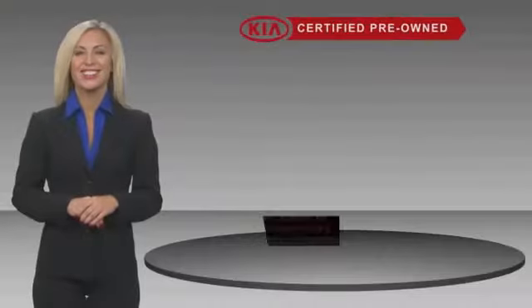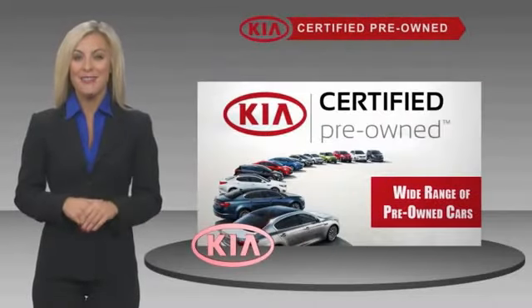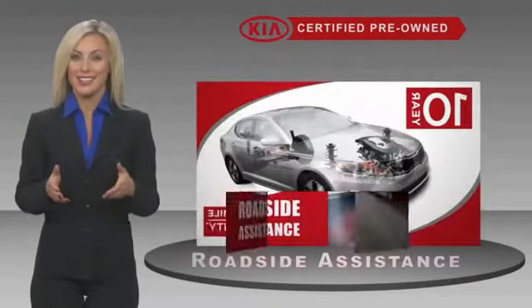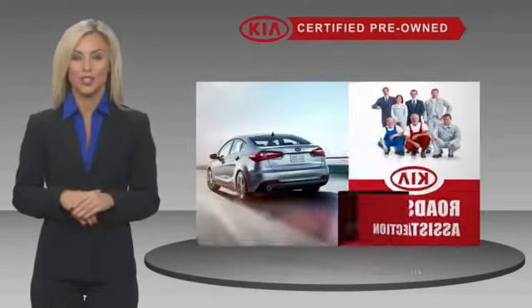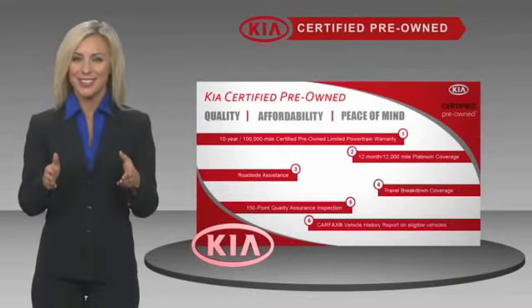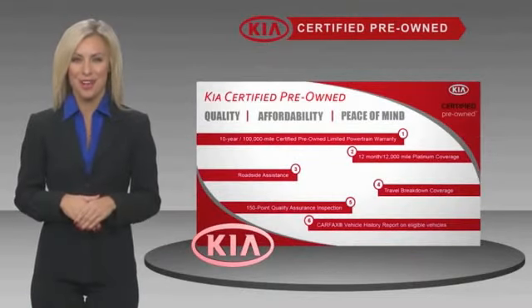A certified pre-owned Kia is confidence and reliability for the road. With a fantastic warranty, roadside assistance, and an intense quality assurance inspection, you can have total peace of mind. Ask your dealer for details about the Kia Certified program.